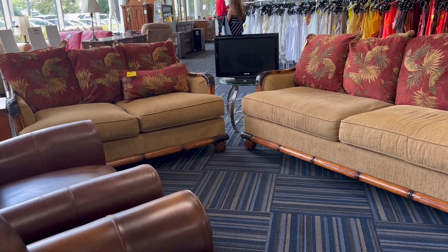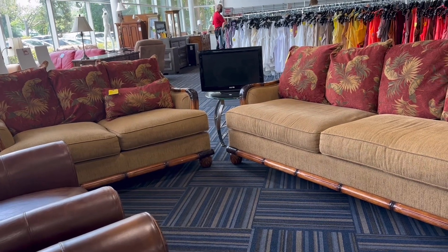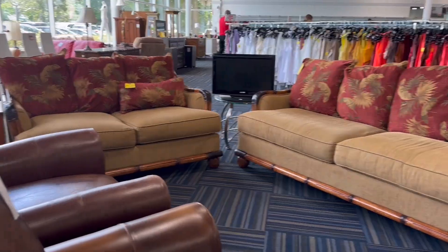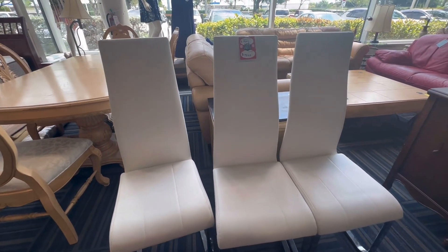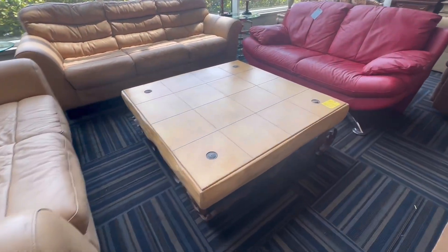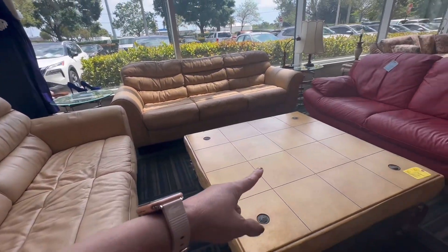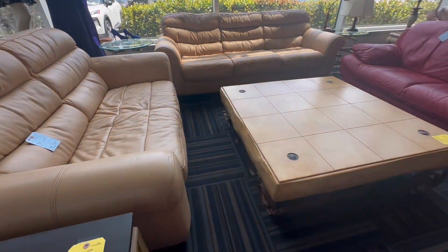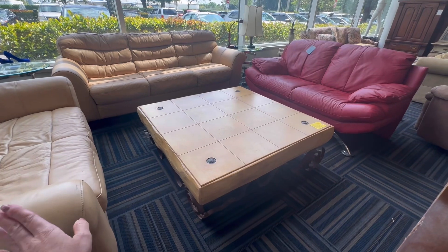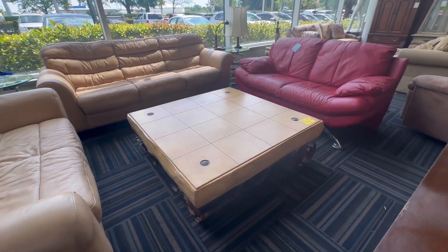So people bring their stuff here, donate it, and then that's it — they sell it. Nice chair, guys — leather. Oh wow, I like this centerpiece here. This is all a set. And sometimes you need to call them — if you donate large items, you're gonna call them and they're the ones who pick it up for you.